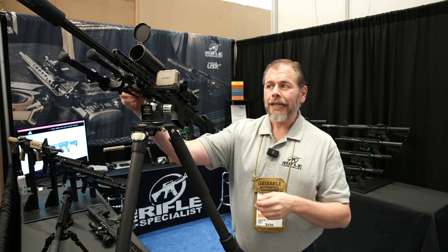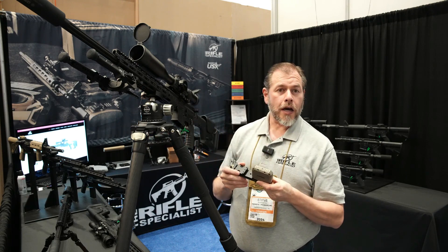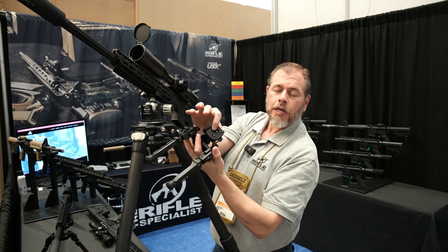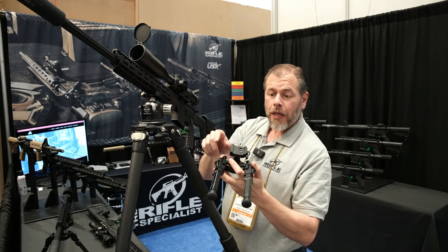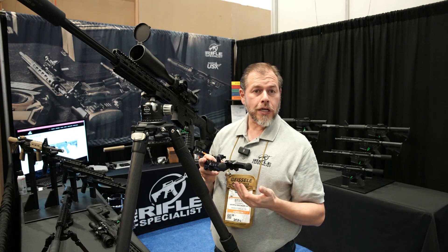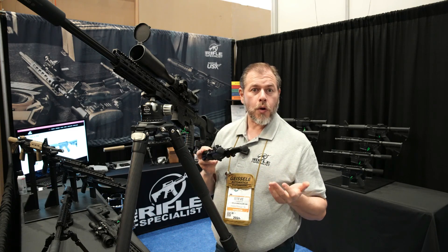Everything just locks onto it. This right here isn't even made by Cadex — this is Area 419's rail, and it still snaps right on with the Garmin. I've got their bipod on here at the same time I'm on the tripod. You see these two little pins — they're what lock into those grooves I showed you earlier. They're what makes it not move under recoil. A lot of Arca systems, especially with larger calibers but even over time with the 5.56, will actually start to slide and throw off everything you've set up.